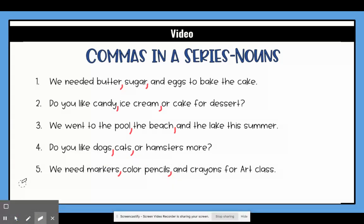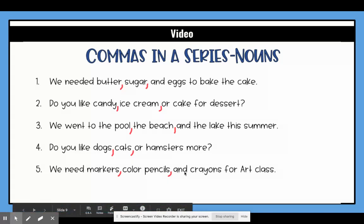So your sentences will look just like this. Remember that it is three or more nouns in a series and that you separate them with commas. But once you get to the last one — the 'and' or 'or' — then you do not add a comma.